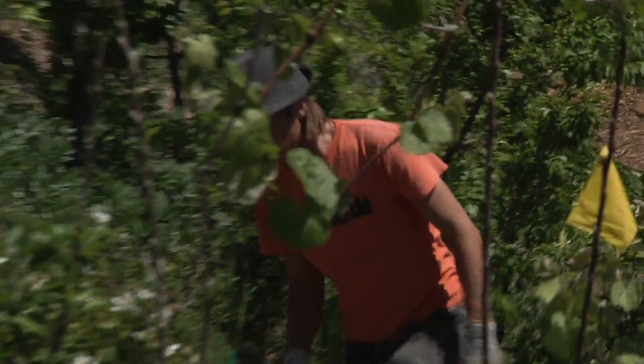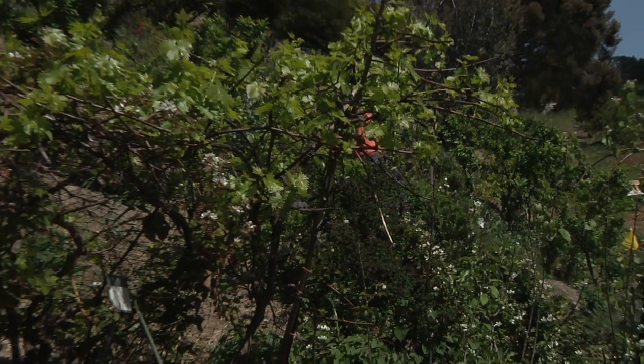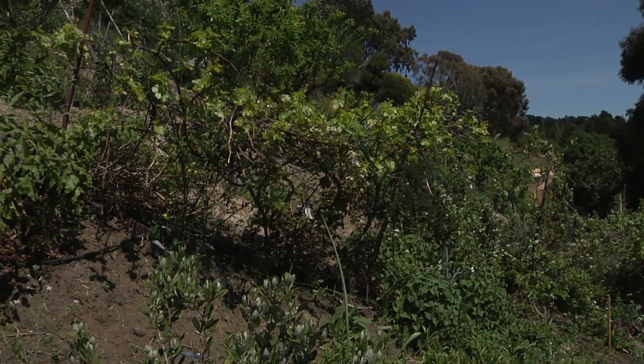Then there's the root layer. We've got horseradish and comfrey — things with deep tap roots — as well as carrots and burdock and parsnips, things that just go deep and pull up nutrients. That's the root layer to think about in a food forest. And then there's the vine layer — we've got grapes, blackberries, and kiwis.